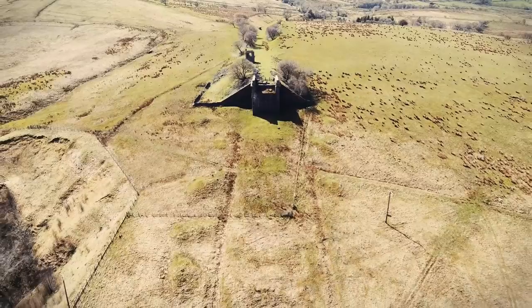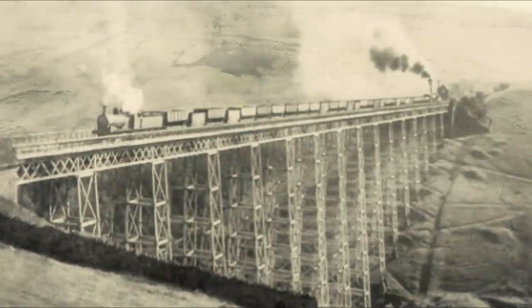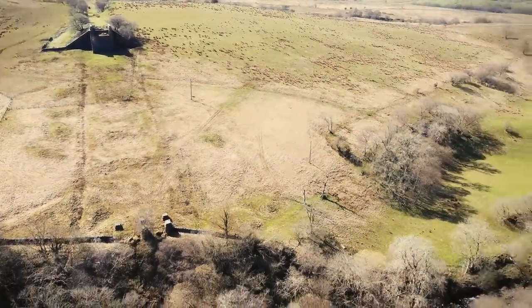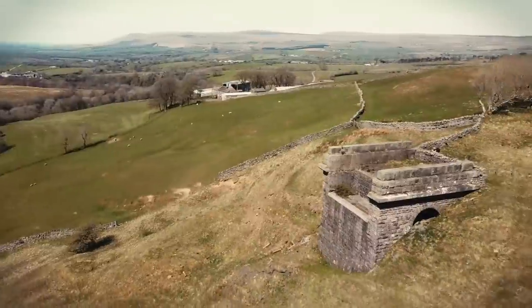After building the line, it was opened in 1861 and became known as the Stainmore Line. I'll start my walk from Barras going east — the line is mostly consumed by the A66 over the summit. West has its best features before we get into Kirby Stephen and the Eden Valley line.